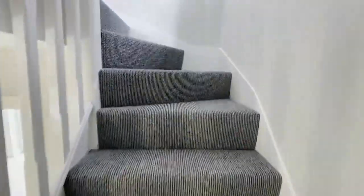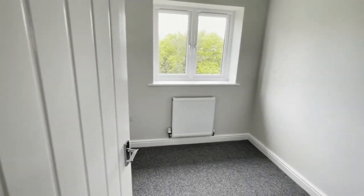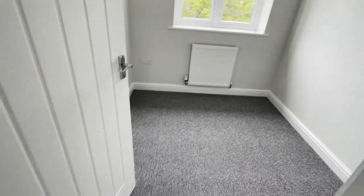As you make your way up the stairs there is a small single bedroom and two large doubles. Both of the doubles benefit from built-in wardrobes.